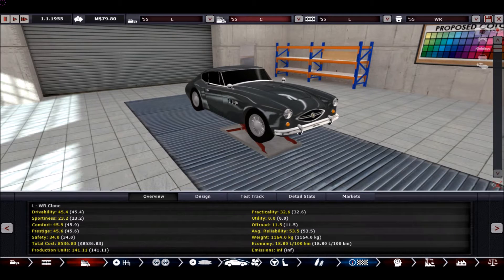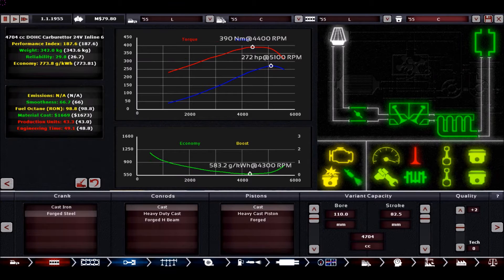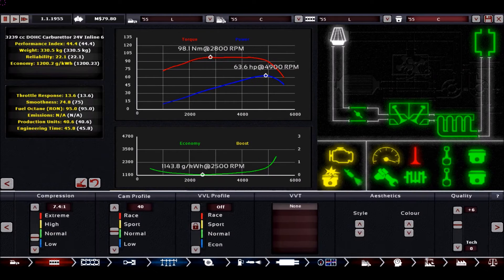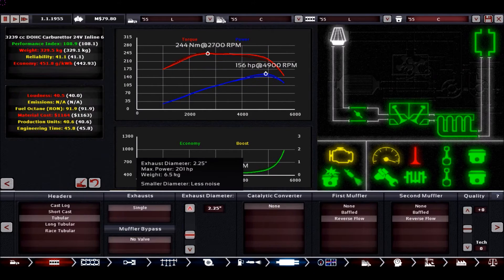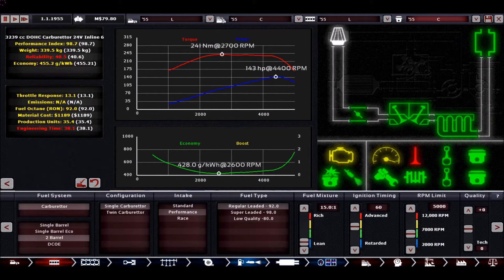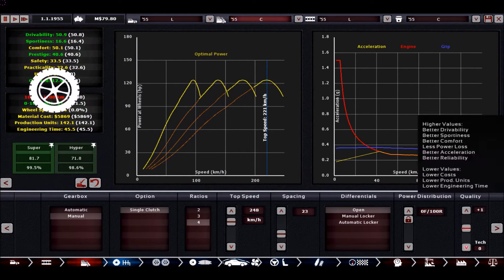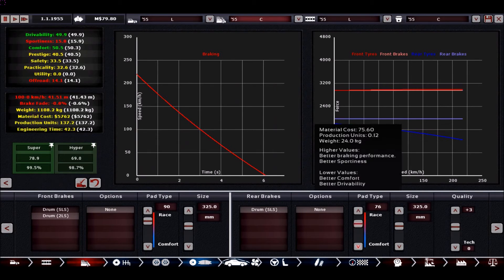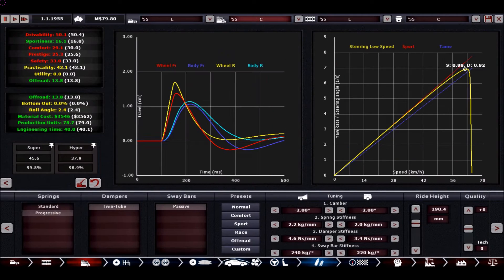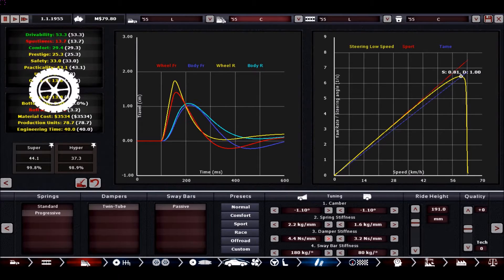Then we cloned the car and built our cheaper version of it. The slower one only needs to go 246 km/h, so we can save a lot of money on the quality of the top end and try to make it a little bit more sensible. As it has less power, we can choose a few more gears to make it more economical across various speed ranges. We are above 50 drivability in 1955, which is really really good for a sports car.